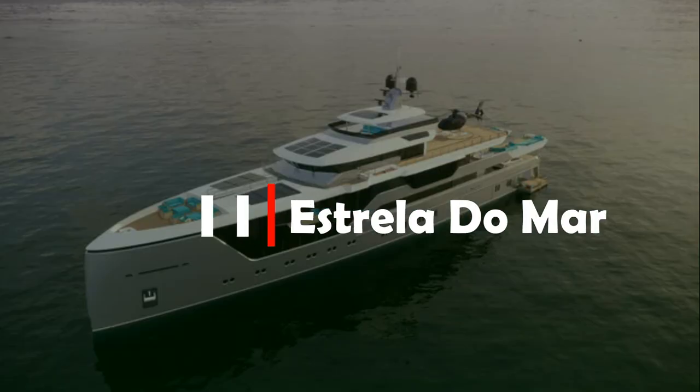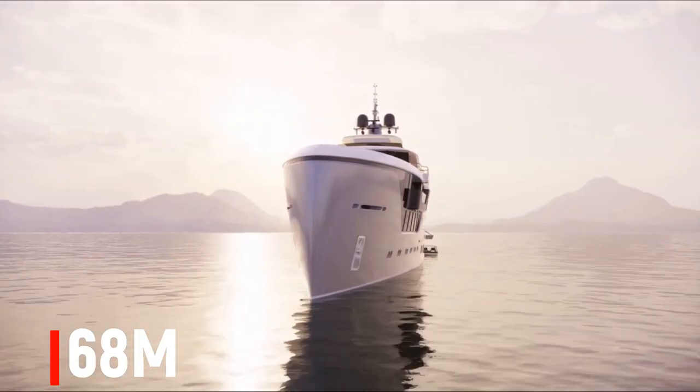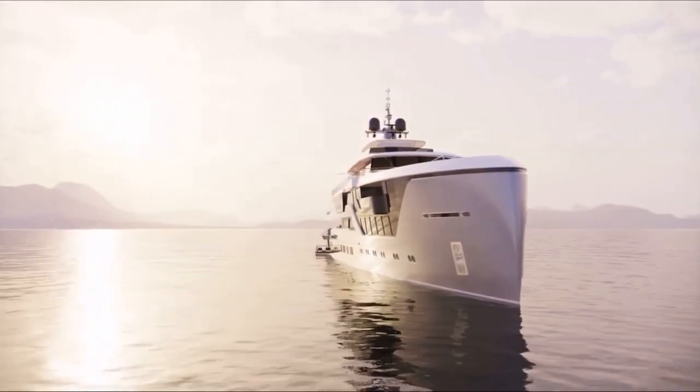In keeping with the idea that a superyacht is a true reflection of its owner's character and personality, the glass dome can also be colored or darkened to suit a particular mood. Number 11. Estrella du Mar. The 68-meter Estrella du Mar, designed as a world expedition yacht,